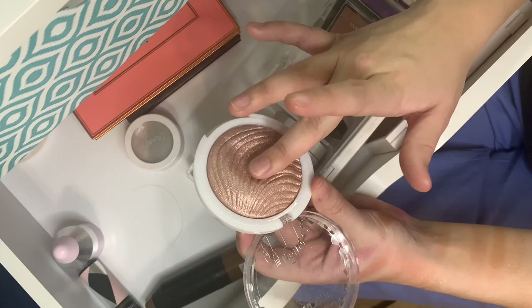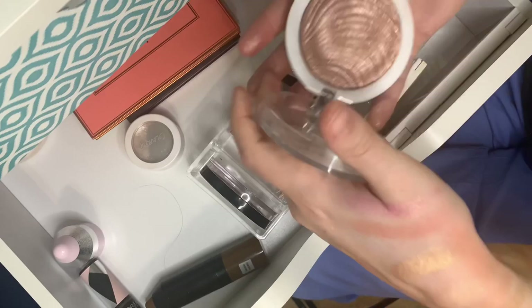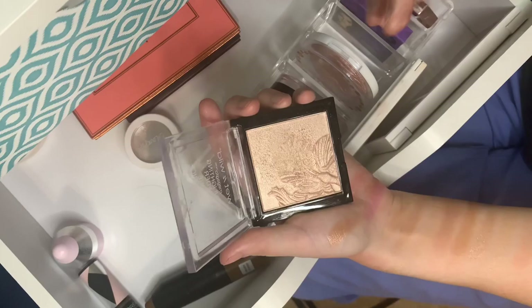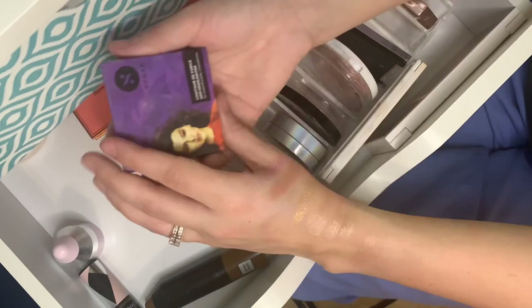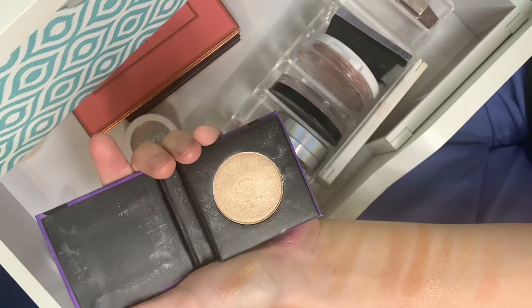This is a JCat Beauty baked highlighter in Pink Goddess. It looks like it might be chunky up close but it really isn't — not the softest thing ever but still a really pretty highlighter, so I continue to use it. And of course the Wet n Wild highlighting powder — I think it's the Petal Powder — I use this quite a bit. You can see the flower indentation is almost completely gone. It's always going to be such a pretty highlighter, and it's probably the most affordable drugstore option you can get.